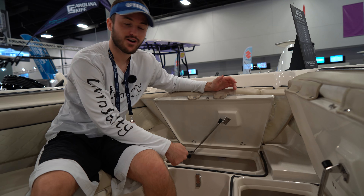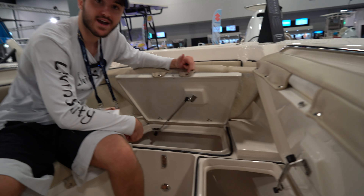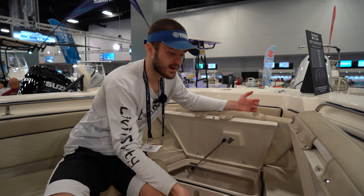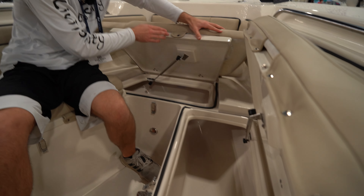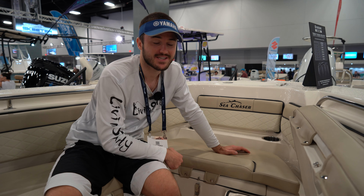Underneath our forward seating, we are going to have some storage capabilities. These are both insulated fish boxes, so whether you want to load them down with ice and store some fish in there, or throw some covers, bumpers, dock lines, or anything like that, you can use these for them as well. A feature I want to point out is that there are gaskets lining these hatches, which makes for a softer close and keeps it more watertight — something I saw on a bunch of the high-end boats here at the boat show.